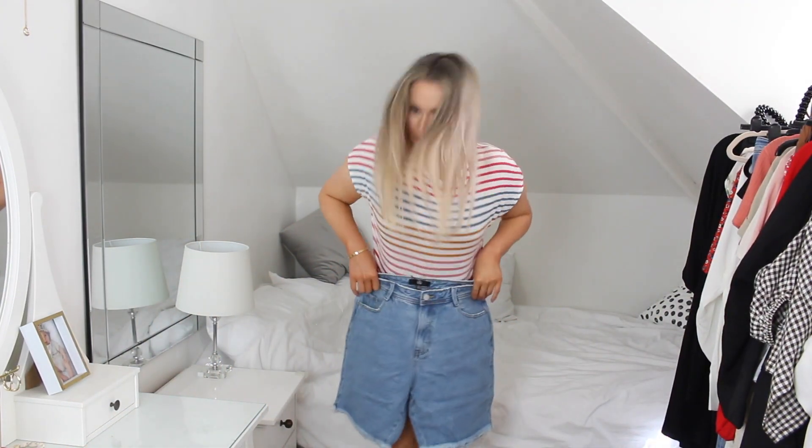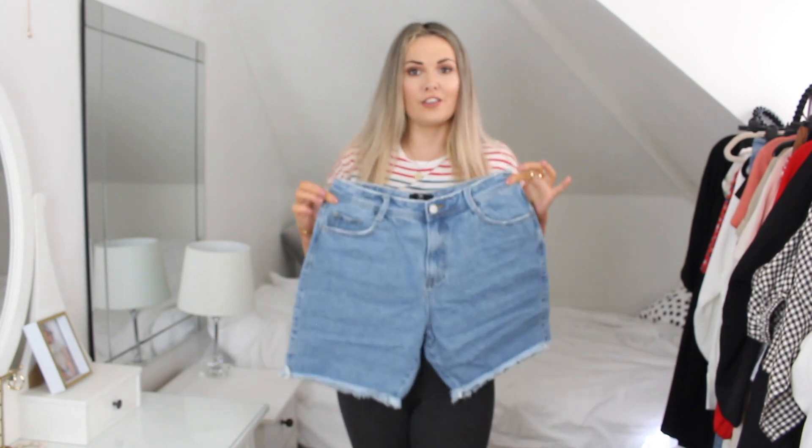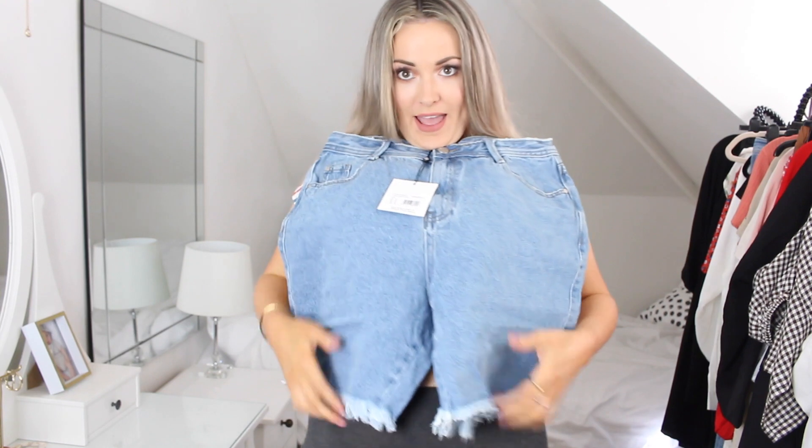Next up we have Missguided — I bought these through the Next website and I'm a bit obsessed with Next at the moment. I've just signed up to their premier delivery where you pay £20 and get unlimited delivery for a year. These caught my eye because they're actually quite a bit longer than your normal cut of denim. I thought they looked quite practical, especially being a mummy. They've got some nice little frayed bits here.